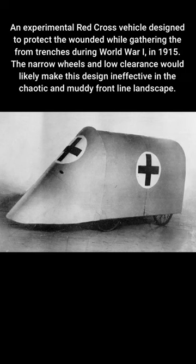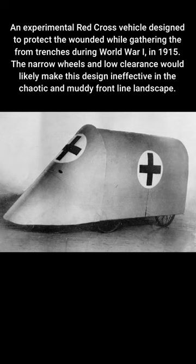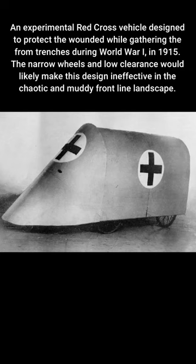An experimental Red Cross vehicle designed to protect the wounded while gathering them from trenches during World War I, in 1915. The narrow wheels and low clearance would likely make this design ineffective in a chaotic and muddy front-line landscape.